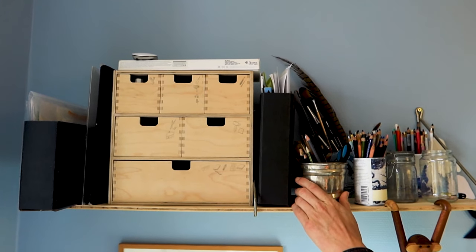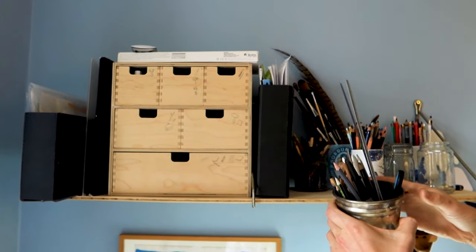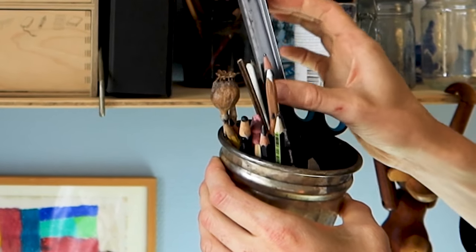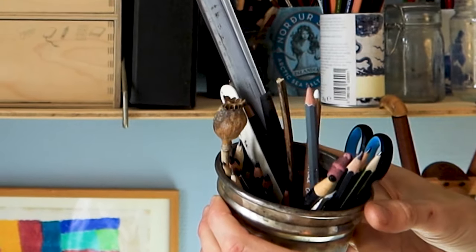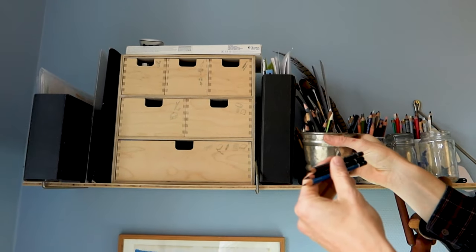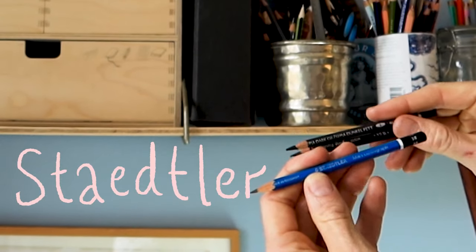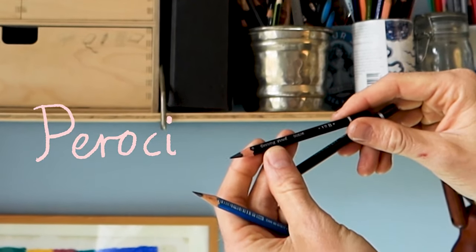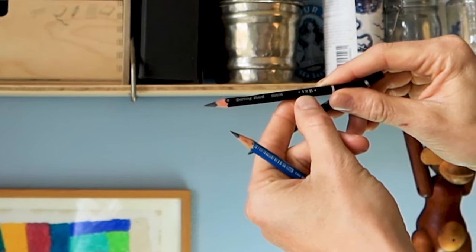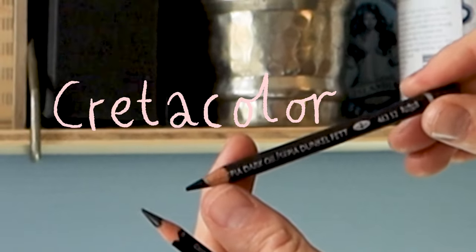Up here on the shelf we have most of my drawing materials — all my pencils. I like to keep both new and old pencils because I just like this analog feel. My favorite brands are probably Staedtler, and then this one from Perroki 12B. I really like to draw with these soft pencils, and I also really enjoy drawing with these oil pencils.